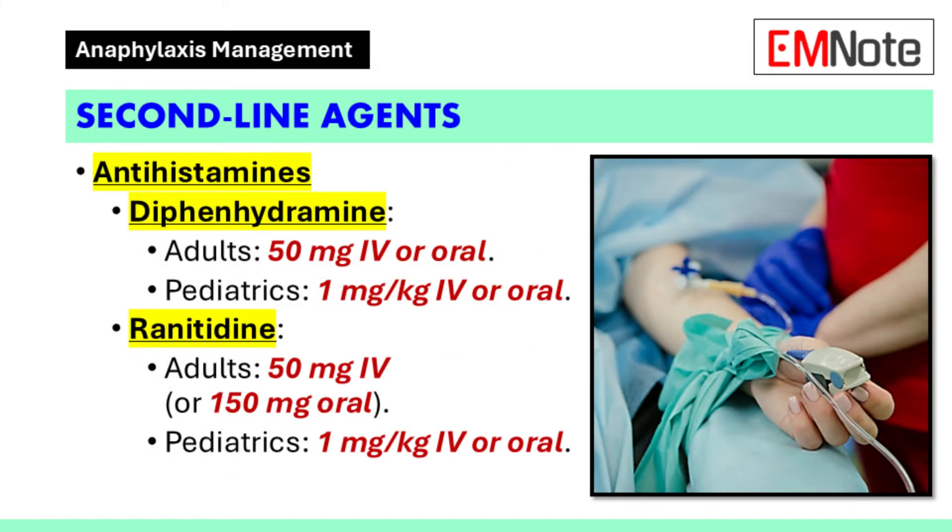Second-line agents should not delay the administration of epinephrine but may be used as adjunct therapy. Antihistamines such as diphenhydramine can be administered at a dose of 50 milligrams intravenously or orally for adults; pediatric dosing is 1 milligram per kilogram. Ranitidine may be given at 50 milligrams intravenously or 150 milligrams orally for adults, and 1 milligram per kilogram for pediatric patients.